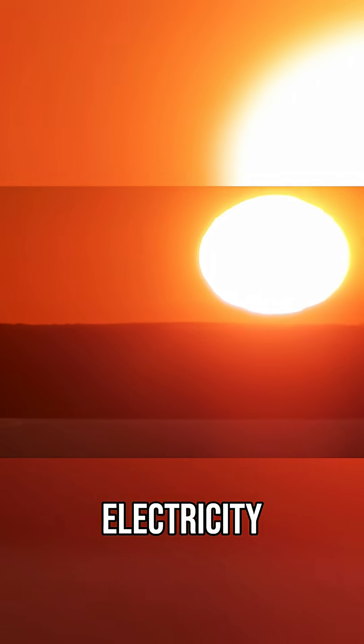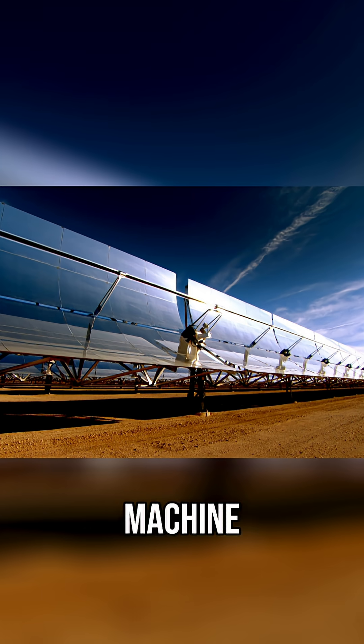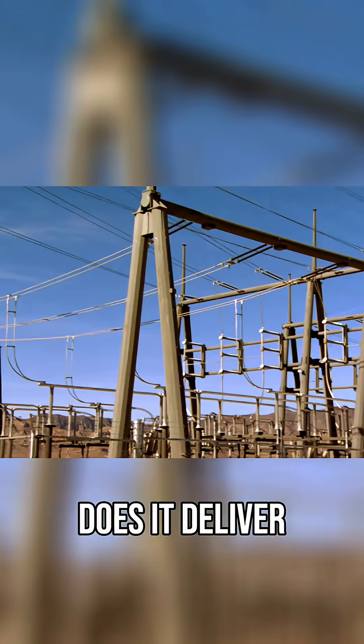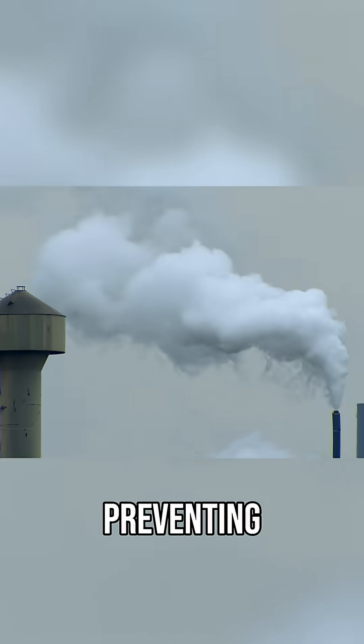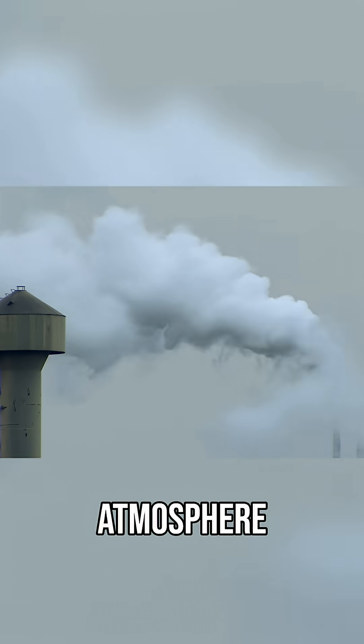Good thing that demand for electricity peaks during the day, and that's when this machine delivers. 60 megawatts of power with almost no emissions, preventing 20,000 cars' worth of CO2 from entering the atmosphere every year.